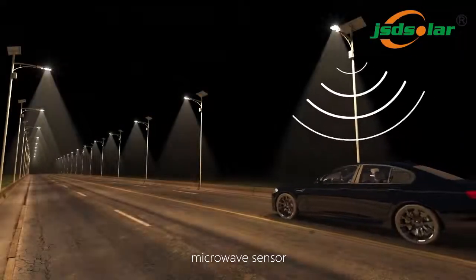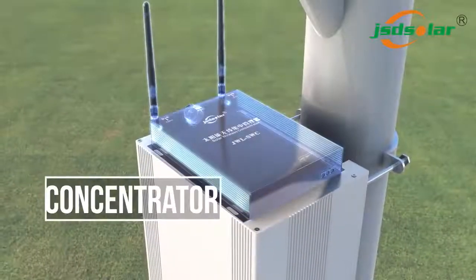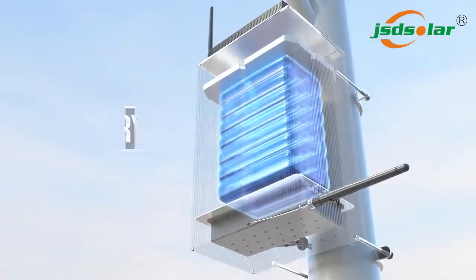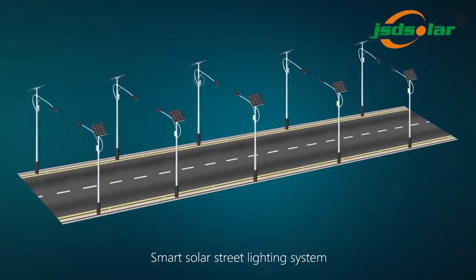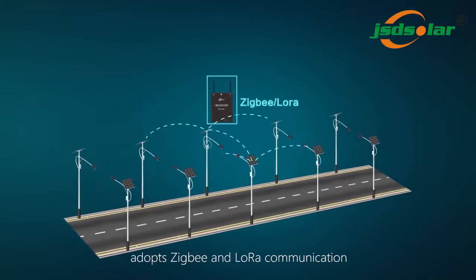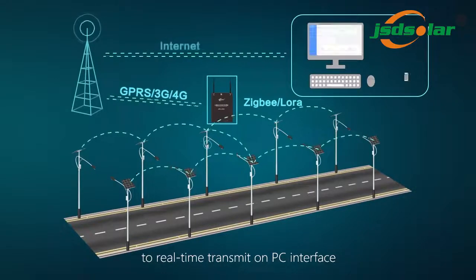Microwave sensor triggers dimming mode to full brightness. The Smart Solar Street Lighting System adopts ZECB and LoRa communication and supports GPRS, 3G, and 4G communication to real-time transmit data on the PC interface.